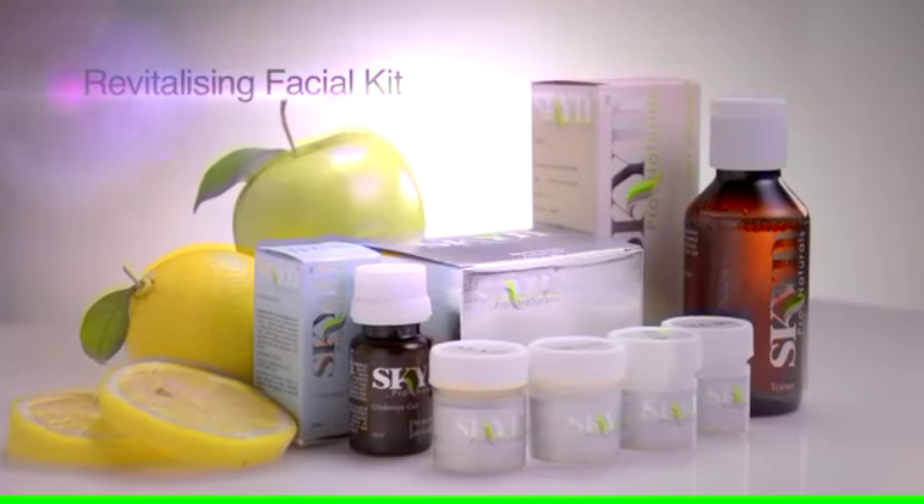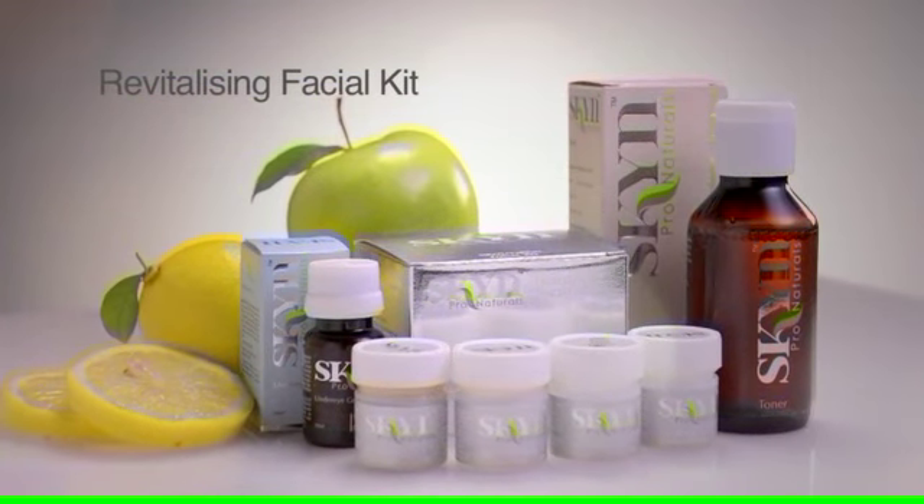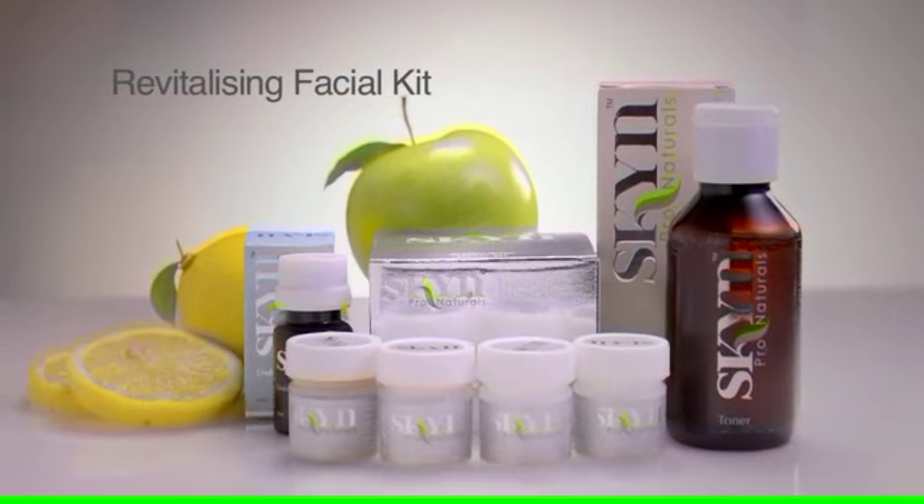Revitalizing Facial Kit — the power of active lemon to gently exfoliate and rejuvenate skin to keep it bright and completely refreshed.